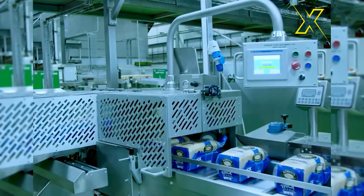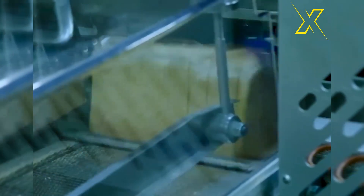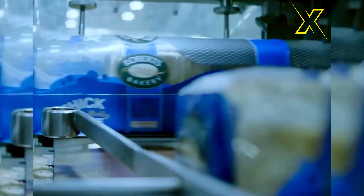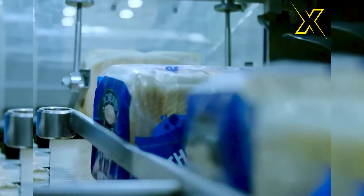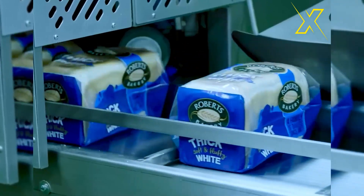The slicing and packing machine is renowned for its exceptional performance and user-friendly operation. Engineered with cutting-edge technology, it offers seamless slicing and efficient packaging of various food products. Its intuitive design ensures ease of use, making it accessible to operators of all skill levels. The slicing and packing machine sets the standard for excellence in performance, ease of use, and automation.